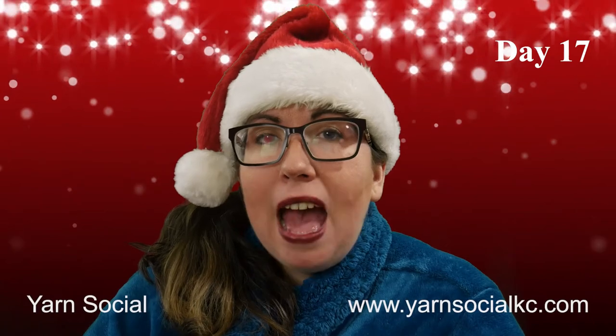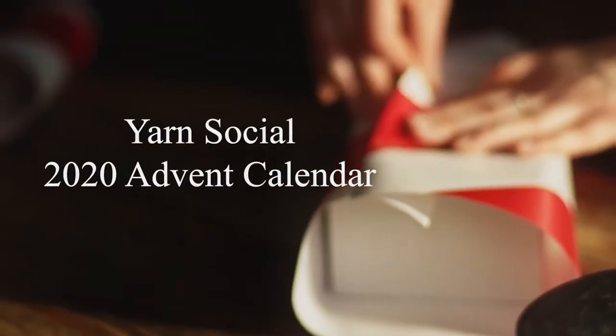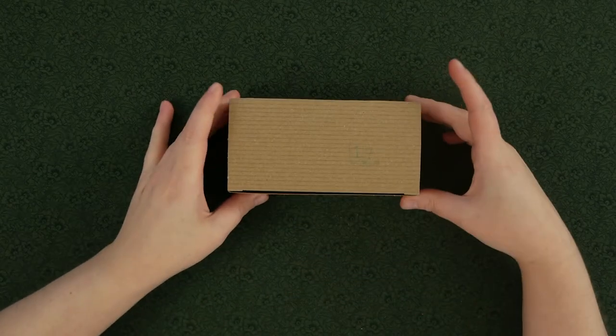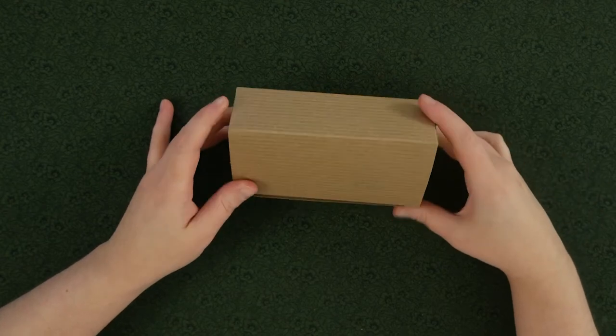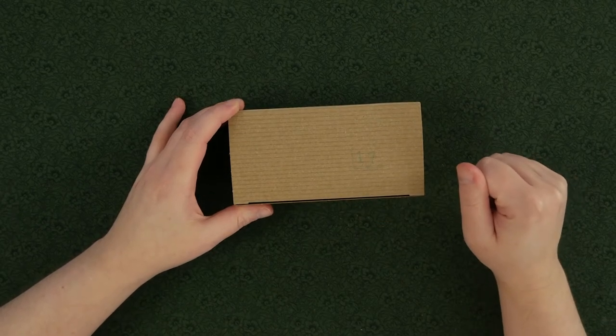You can find them at yarnsocialkc.com. Here we are for day 17 my friends. If you're just joining us, make sure you check out the playlist so that you can see all the other goodies that we've gotten during the first 16 days.